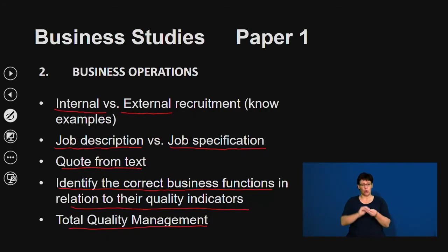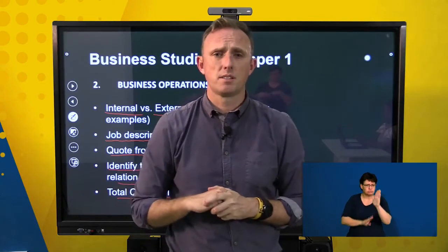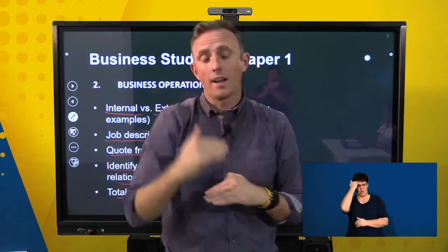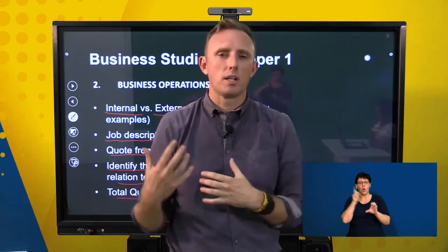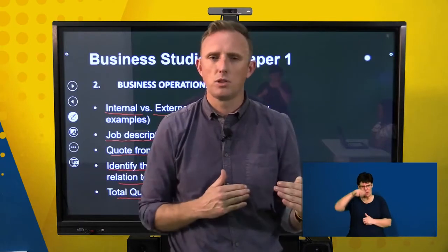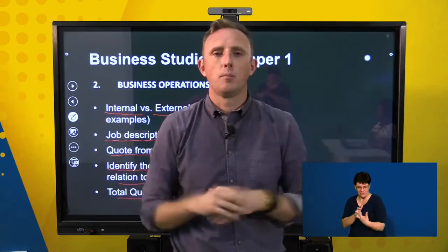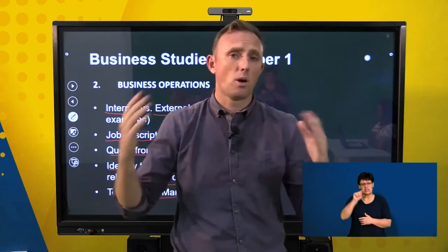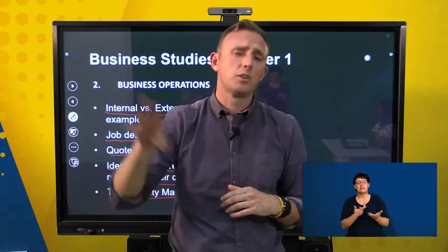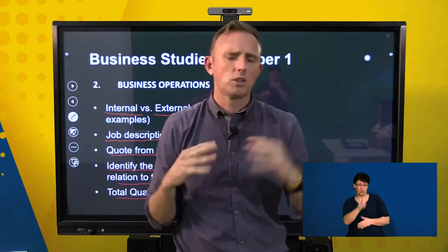For total quality management, make sure you understand all of its elements, such as total client satisfaction and continuous improvement of processes and systems. Know why each element is important and how they all fit together. It's a confusing section — break it down and link it together so you don't lose marks. They could potentially set an entire essay on total quality management, or take an element and put it in an essay or Section B question, so go through it in its entirety.